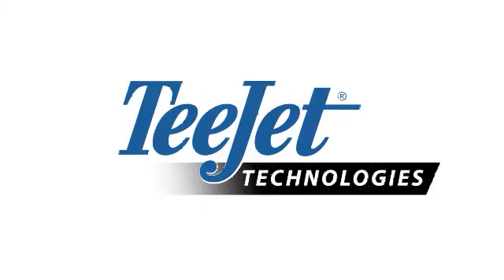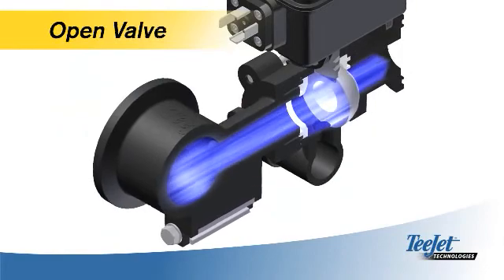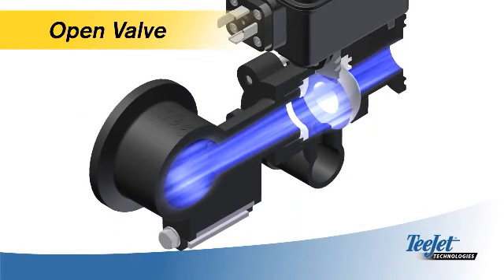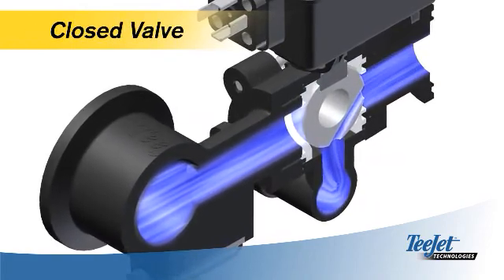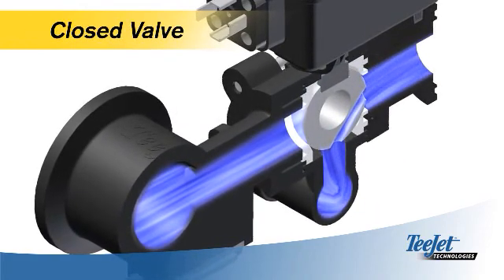The flow back valves include an extra passage that allows boom pressure to be dissipated immediately. This passage allows spray solutions to return to the tank to relieve that pressure. This is the key to fast shut-off at the boom.